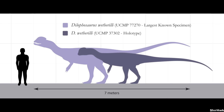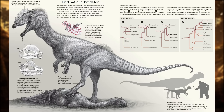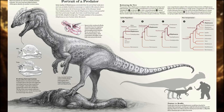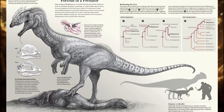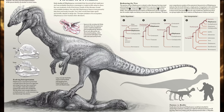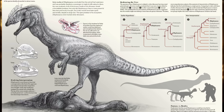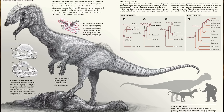Dilophosaurus is now known to have reached a maximum length of about seven metres, or 23 feet, with the largest known specimen achieving a mass of roughly 400 kilograms, or 880 pounds — about the size of a big male grizzly bear. The snout was generally narrow, and possessed a distinctive kink in the upper jaw below the nasal opening, similar to what is seen in Coelophysis. The teeth were long, thin and recurved, being well adapted for slashing bites, with puncture marks on the holotype of the sauropodomorph Sarahsaurus revealing that Dilophosaurus could pierce the bones of relatively large prey.